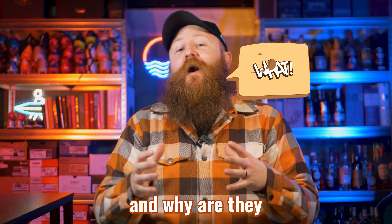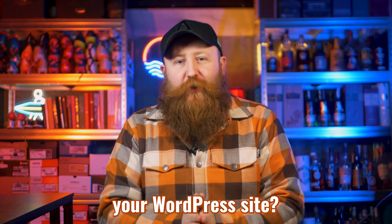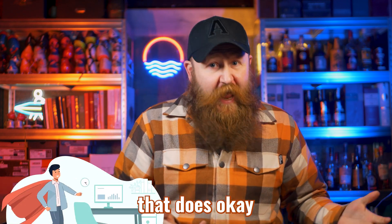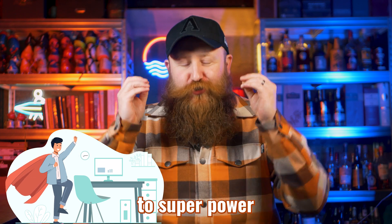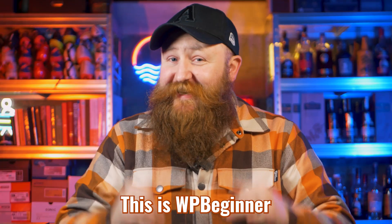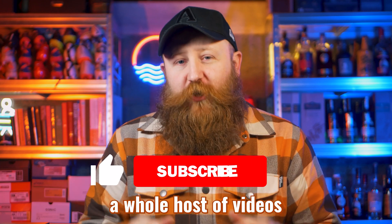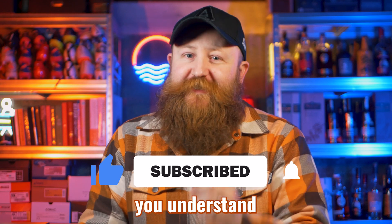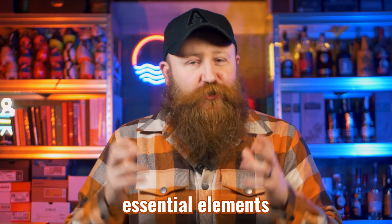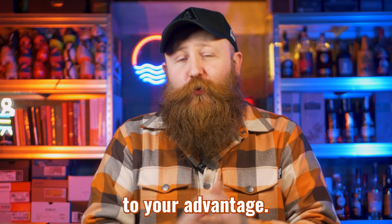What is a WordPress plugin and why are they so important to your WordPress site? This could be the difference between you having an average site that does okay and really being able to superpower what you're able to do. I'm James, this is WPBeginner — get subscribed because we're going to be doing a whole host of videos designed to help you understand all the different terminology of WordPress and how all of those essential elements help run your WordPress site and how you can use them to your advantage.